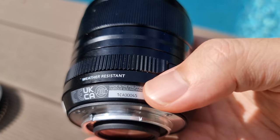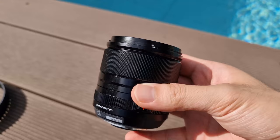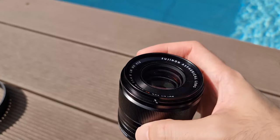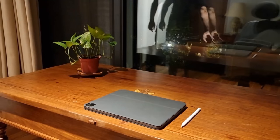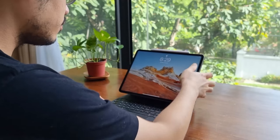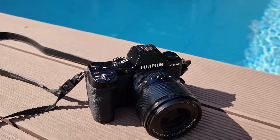Today Fuji sent us over the XF33M F1.4 for us to review, and the very first thing that caught my attention is that this product is proudly made in the Philippines, our home country, and it has been getting a lot of attention from Fujifilm lovers across the globe. I cannot remember the last electronics product we made here which was both mass produced and exported across the world. Let me know in the comment section below if you know of any other electronics proudly made in the Philippines, as we would love to do a future documentary on them. Special thanks to Fujifilm Philippines for sending this over.